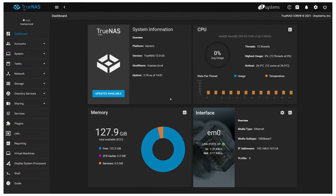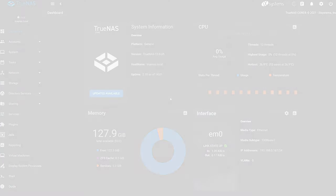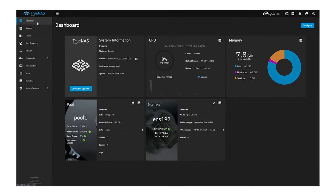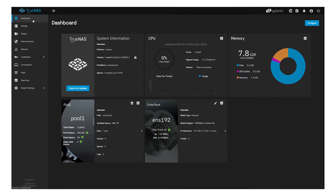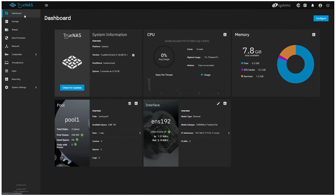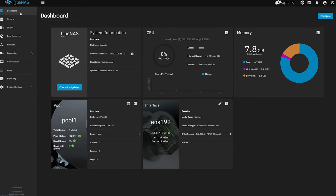TrueNAS Core is free to download and runs on most standard hardware. TrueNAS Scale is for scale-out storage, and also the preferred edition if you want to run apps, containers, or VMs, in addition to storing data.